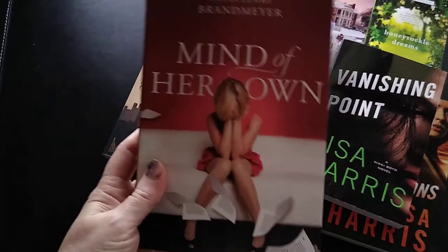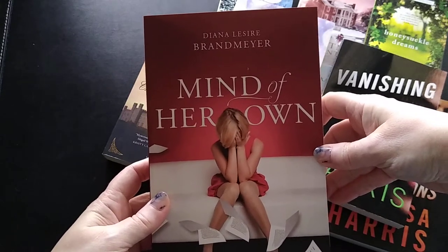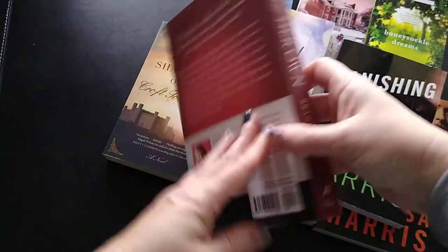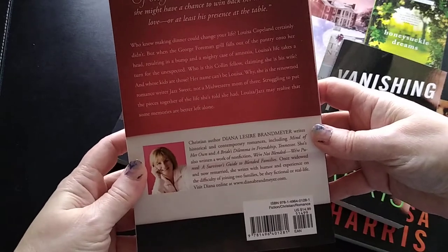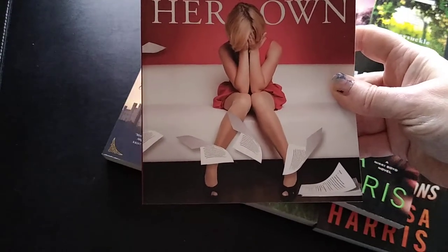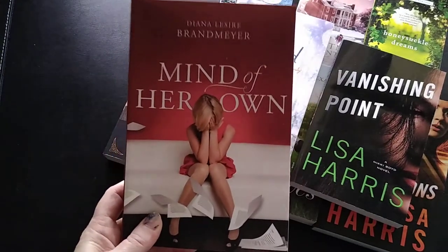I just love the cover on this one — A Mind of Her Own by Diana Lazier Brandmeier. It's a trade paperback contemporary romance. I really liked the cover and was intrigued by the premise. I got this one on sale for a dollar 99.